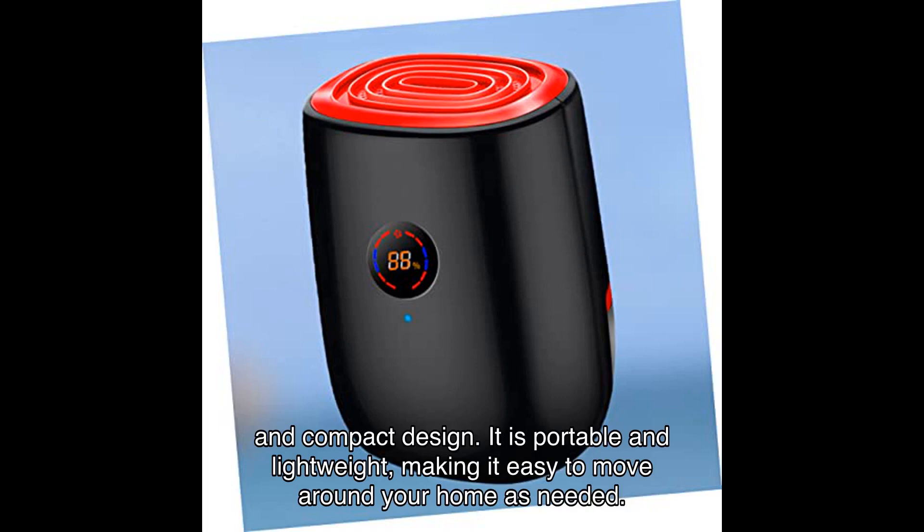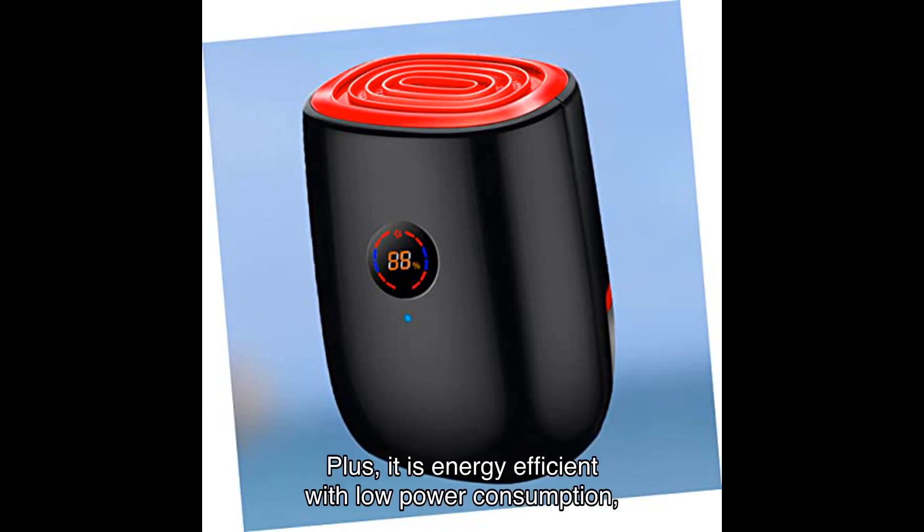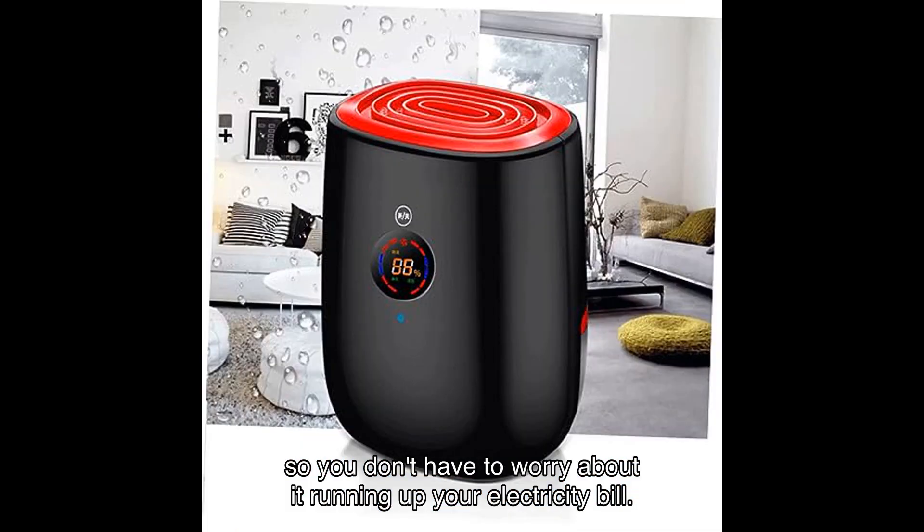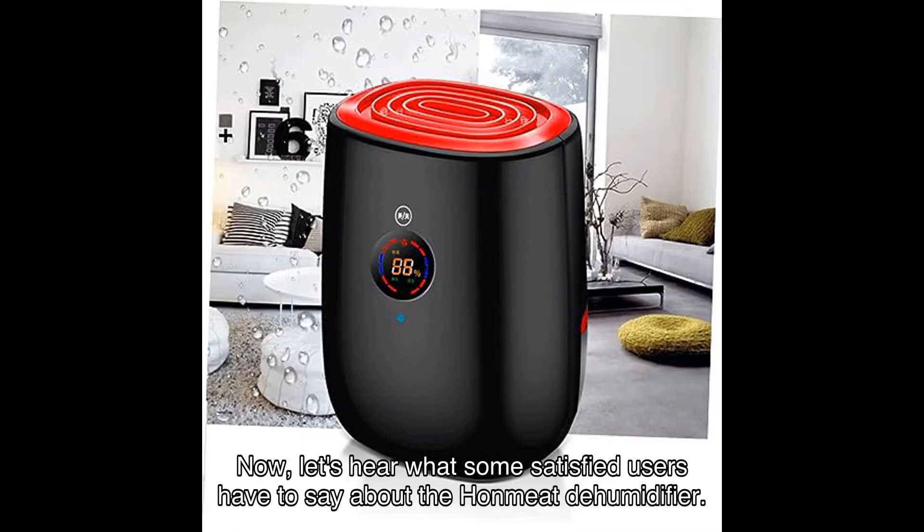Not only is this dehumidifier highly functional, but it also boasts a simple and compact design. It is portable and lightweight, making it easy to move around your home as needed. Plus, it is energy efficient with low power consumption, so you don't have to worry about it running up your electricity bill.